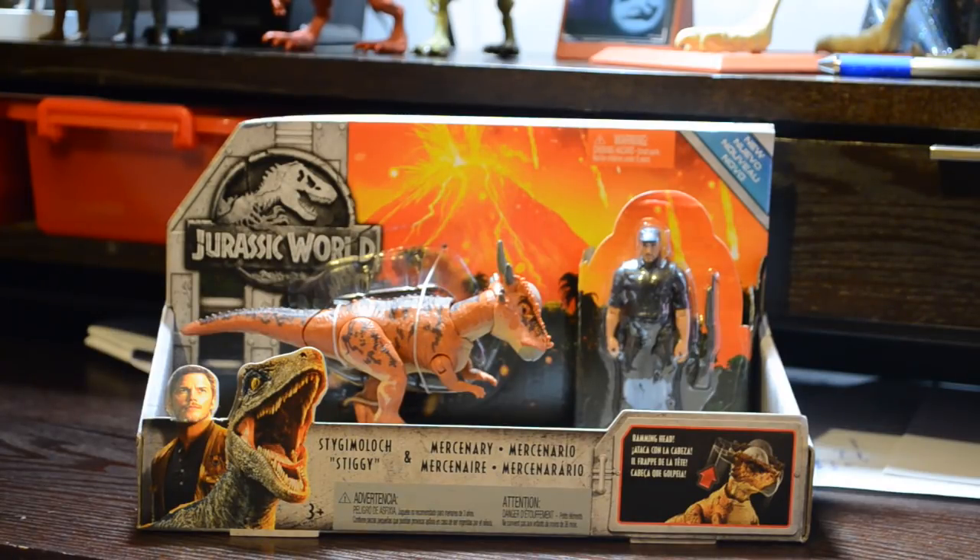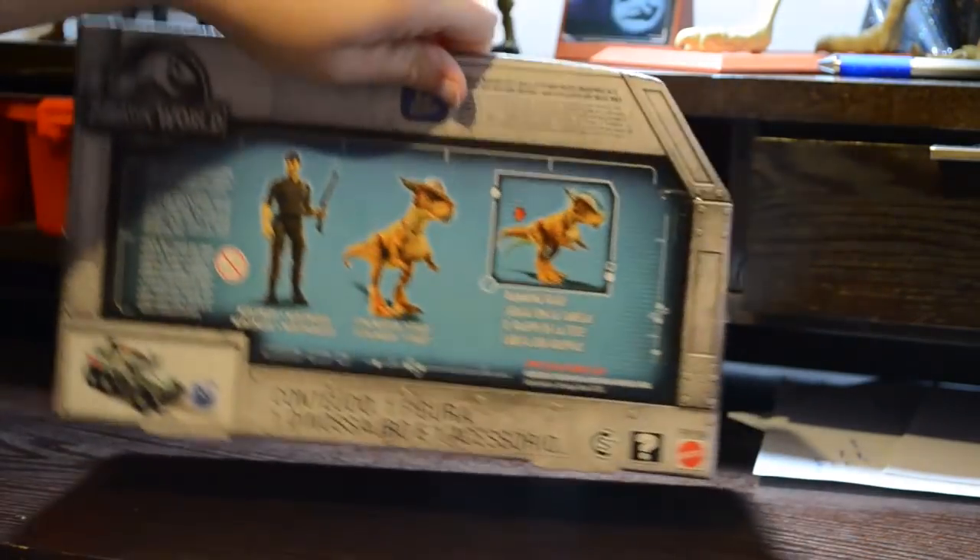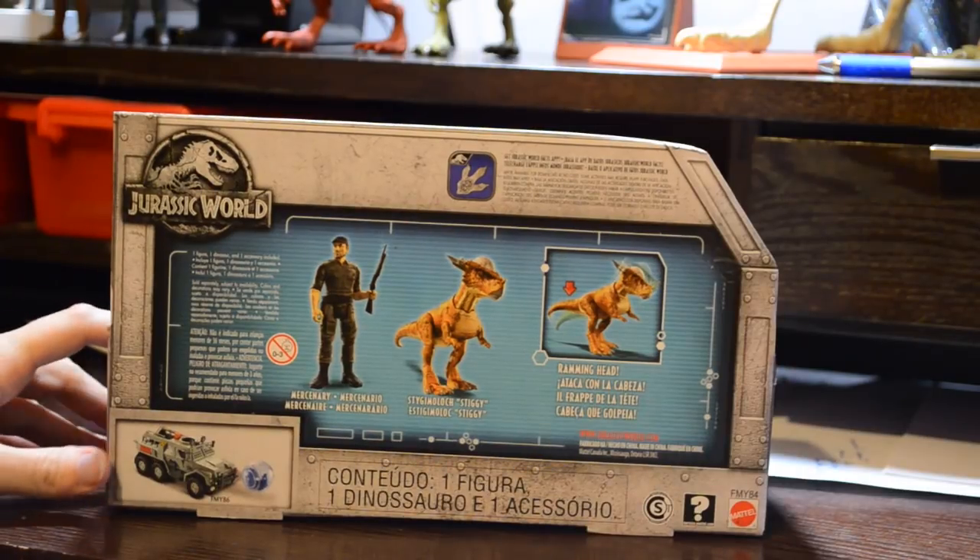I've been told recently that only the first run of the toys have the new blue banner in the upper right-hand corner, which would make them slightly more rare. No evidence that that will have any difference in price thus far. And of course, it does not matter either way to me because I'm going to open it.